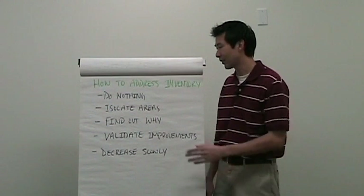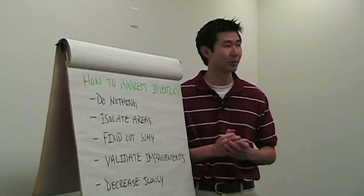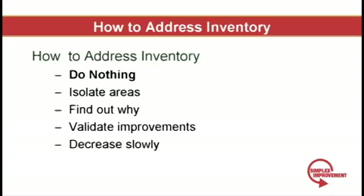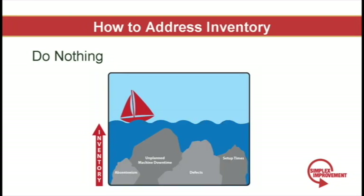So how do we address inventory? The first thing I recommend is absolutely nothing — don't touch it. Until you understand the underlying causes of why it's there, do not touch it. I've seen Kaizen events where we've actually had to increase inventory until we could get to the root cause. Take your time and study what's being consumed, how often items are being consumed, and look at the consumption patterns. Then look internally at what you produce and how frequently. Until you can make the numbers make sense on paper, you should not touch your inventory.